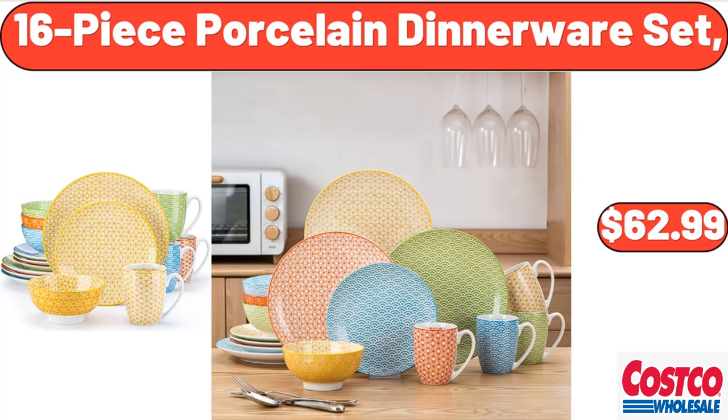16-piece porcelain dinnerware set, $62.99. Friends, what do you think about the prices of the products — are they too high? Please share your thoughts with us in the comments.